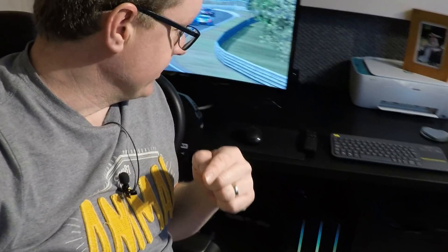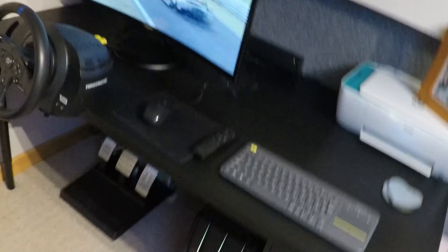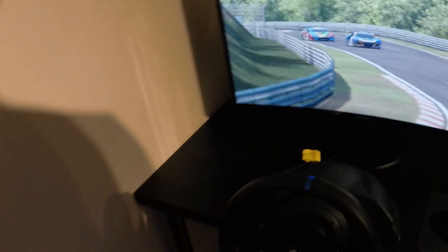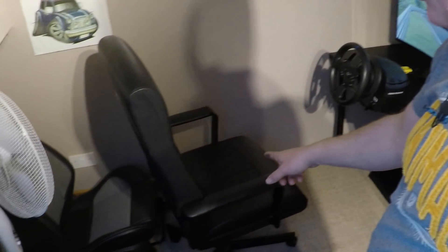Moving on to the steering wheel - the box here is the Thrustmaster T300RS GT edition. The difference with the GT is it comes with three pedals, the T3PAs, which includes a clutch pedal - slightly better than the standard RS version. The PC is down there, keyboard and so on. The monitor I'm using is a Samsung 32 inch curved - quite like that monitor, it's a good size. But things are not staying like this. I cannot drive in that chair, it's horrible - I've got a camping chair which is what I actually drive in.